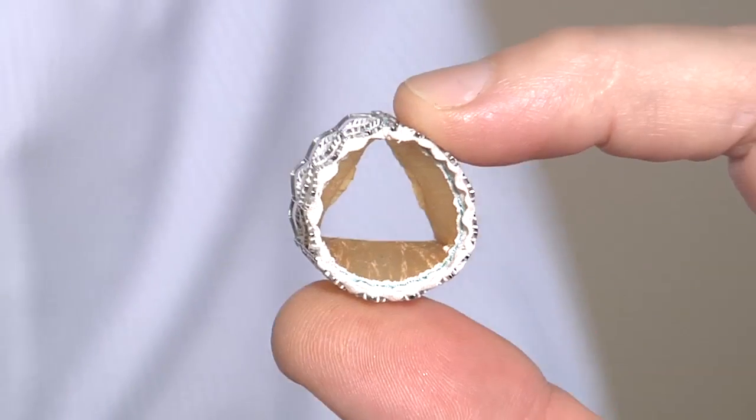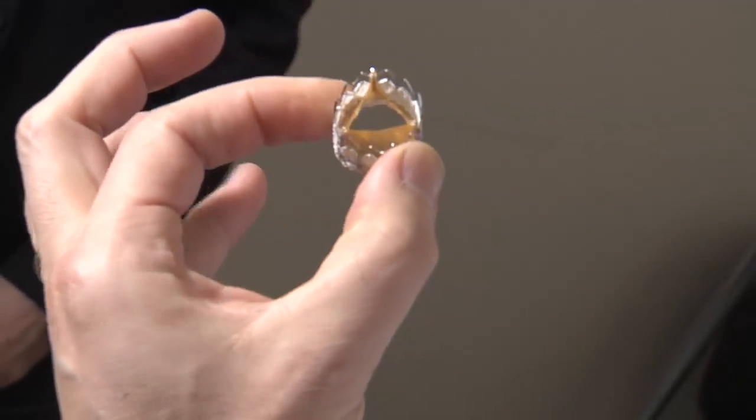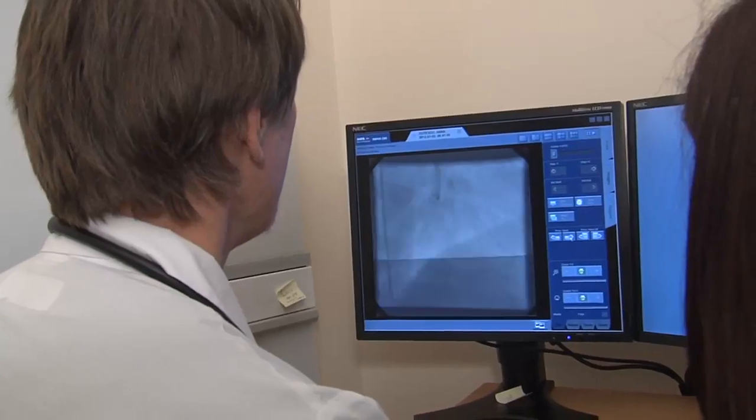It was unthinkable even a few years ago — a procedure to change a faulty heart valve without open heart surgery. It really is going to change the way we approach disease processes. The surgery is referred to as TAVR.